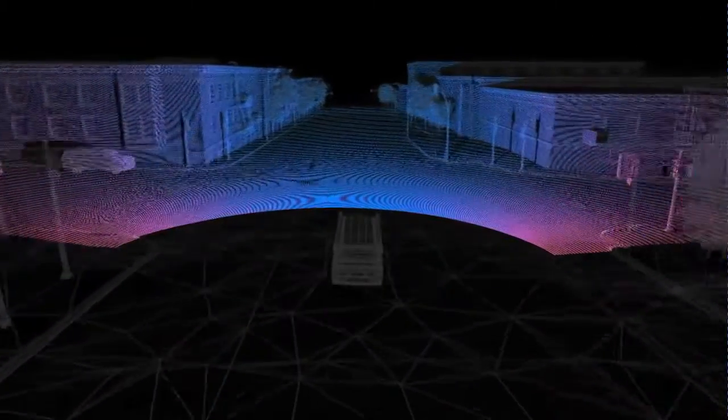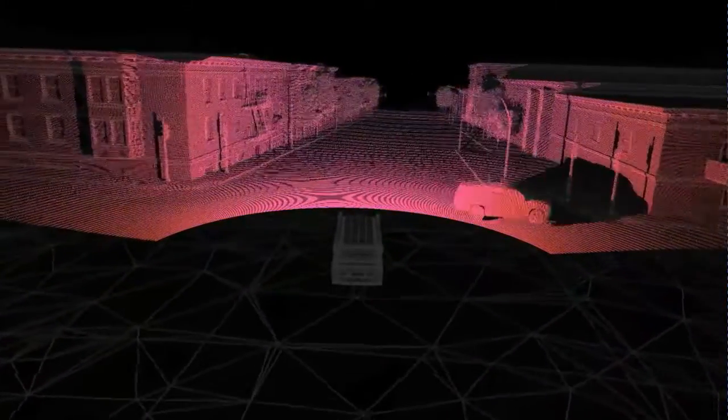This type of simulation is used in large-scale testing as we previously saw, but it's also useful to experiment with sensor placement on our vehicles before the hardware is even available, and to design calibration environments before investing in physical facilities.